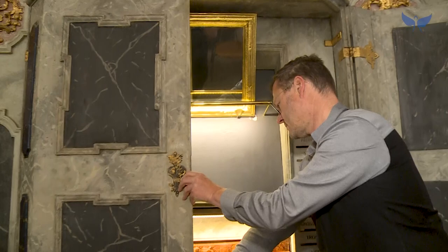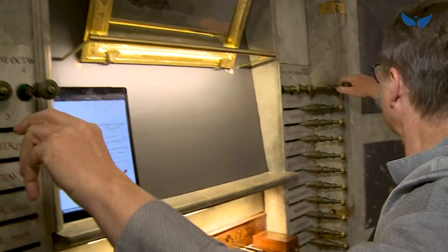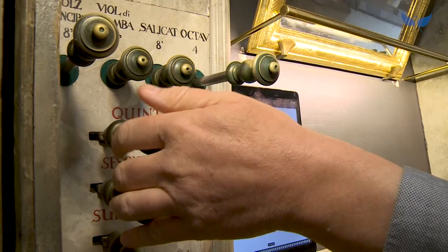Die Fuchsorgel besitzt 27 Register und 1505 klingende Pfeifen. Wir haben hier an diesem Instrument zwei verschiedene Arten, die Register zu bedienen. Einmal die Züge – das kennt man vom Sprichwort "alle Register ziehen". Dann haben wir aber auch die sogenannten Registerschwerter, die seitlich bewegt werden. Das ist eigentlich die ursprüngliche alte Art, die Orgeln zu bauen, und das hat sich hier erhalten – auch relativ schwergängig in der Bedienung.